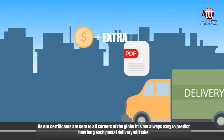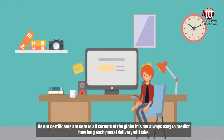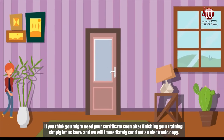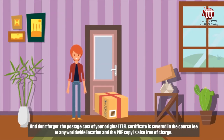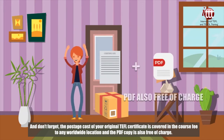As our certificates are sent to all corners of the globe, it is not always easy to predict how long each postal delivery will take. If you think you might need your certificate soon after finishing your training, simply let us know and we will immediately send out an electronic copy. And don't forget, the postage cost of your original TEFL certificate is covered in the course fee to any worldwide location, and the PDF copy is also free of charge.